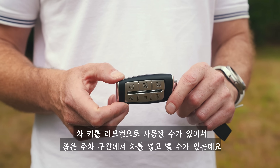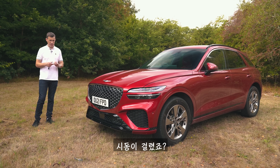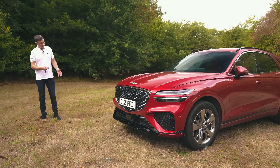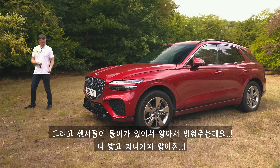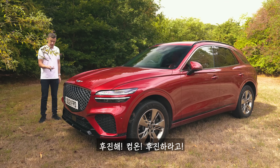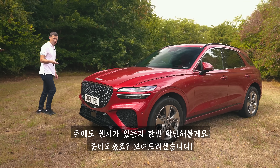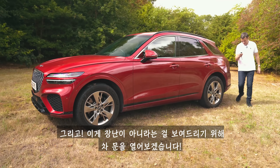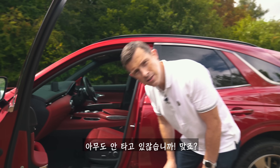You can use the key fob as a remote control to drive the car forward and backwards in and out of a tight parking space. Press and hold a button to start the engine, then use another button to move it forward. It's got sensors to stop it crashing into things — I tried to step in front of it and it stopped. You can then make it go backwards the same way. And as you can see if you look inside — no one's in there. We're not faking it. Quite handy.